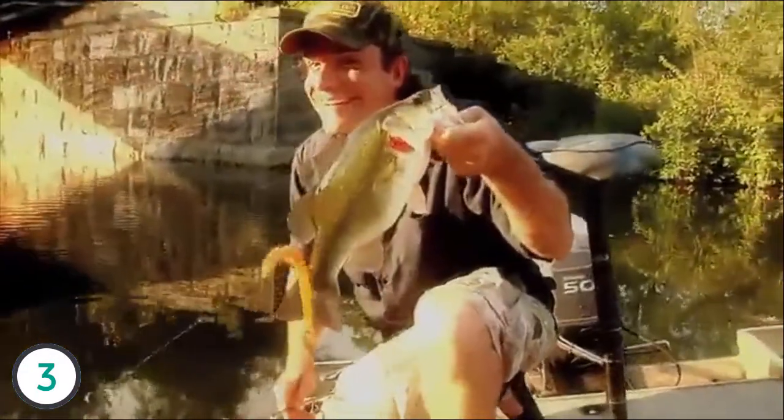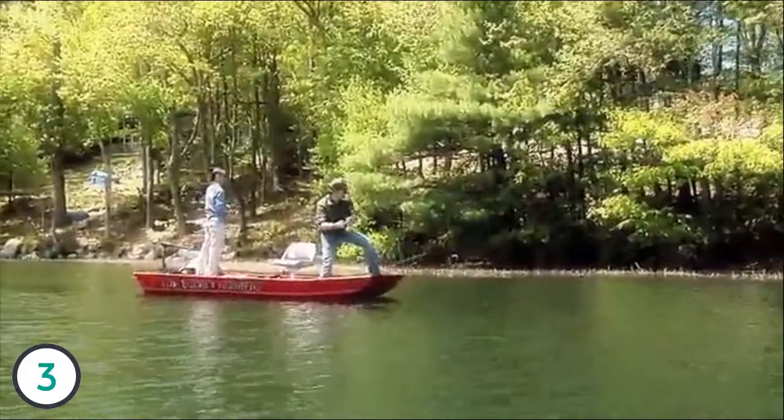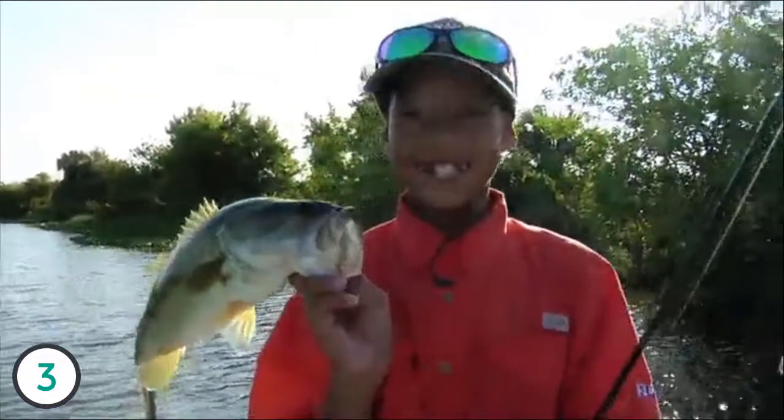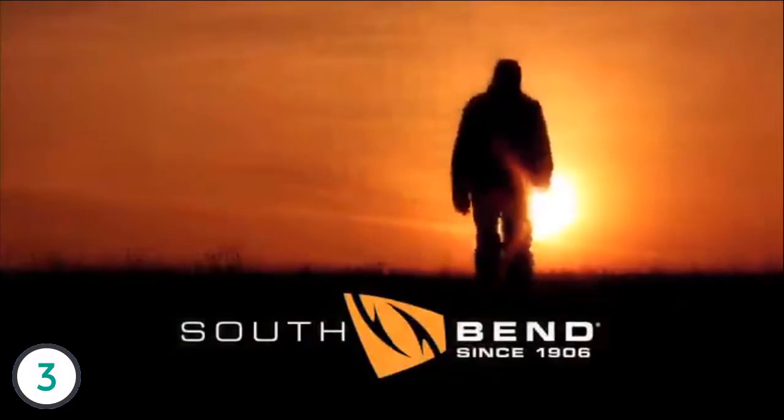Whether you're a guy like me who loves to fish whenever I can, or you're just discovering the simple joy of fishing for the first time, bring South Bend along. You don't have to spend a lot to get a lot of what matters most. South Bend, a fishing tradition since 1906.